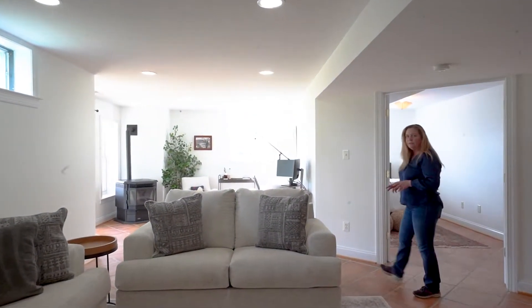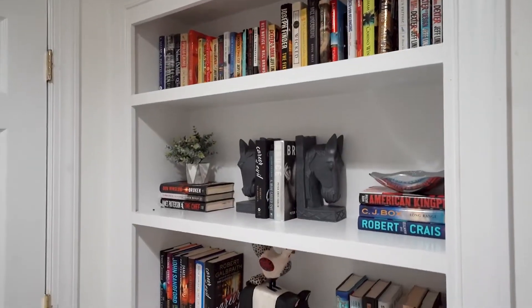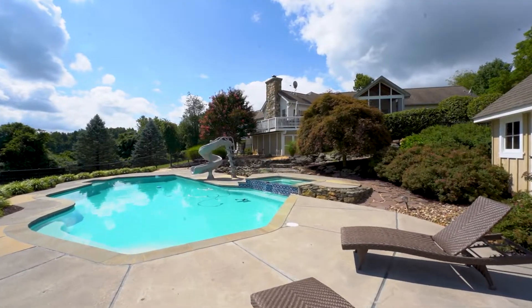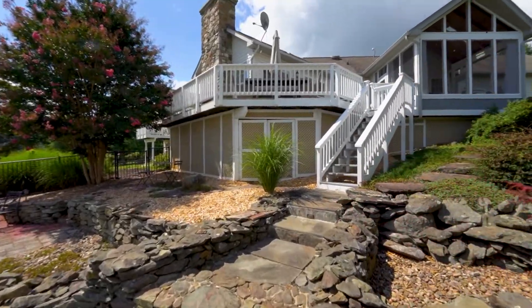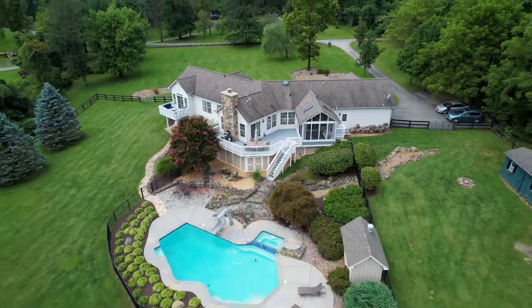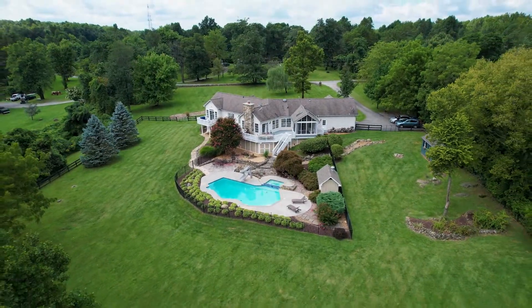Another really cool feature about this property is this finished basement. It's got a full in-law suite with full bedroom, bath, kitchenette that includes a stove and microwave, and a sink, and a separate entrance out to the back that has a walkway to the pool. It would be a great guest suite, but if you tell your friends they may never want to leave.